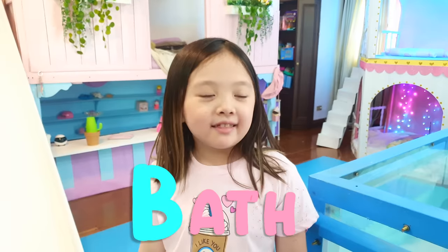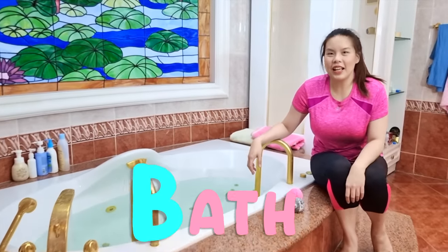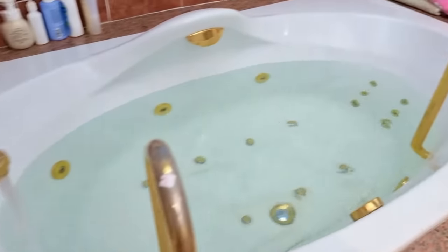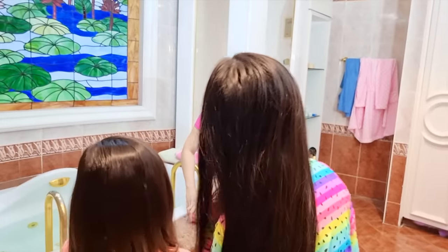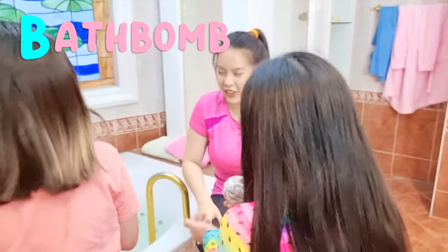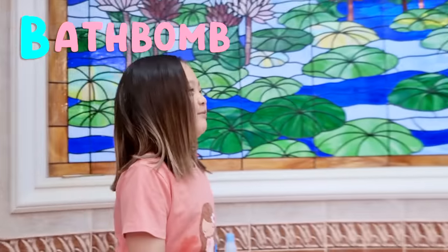B is for bath! Come on, let's go! Hey guys, your bath is ready! I made sure it's nice and warm! Yay, I'm ready to take a bath! Thanks mom! We have another B word — bath bombs! There's one for each of you! I'm going to throw this bath bomb!